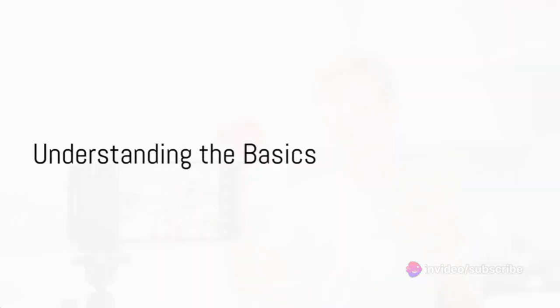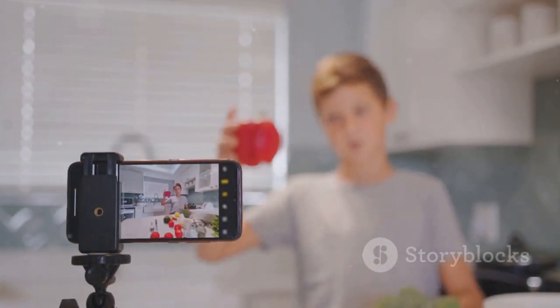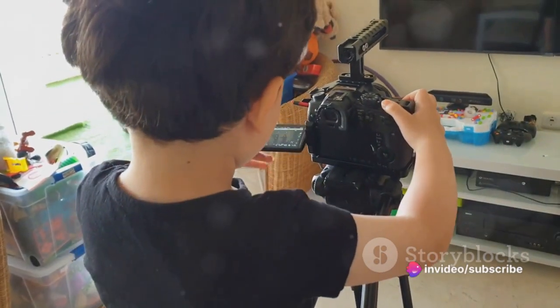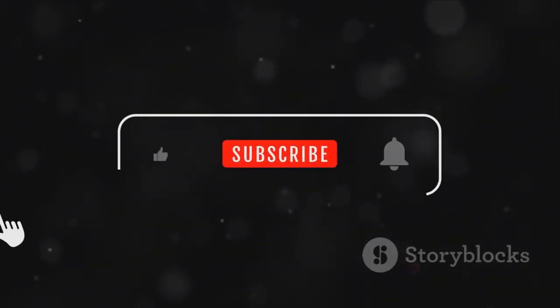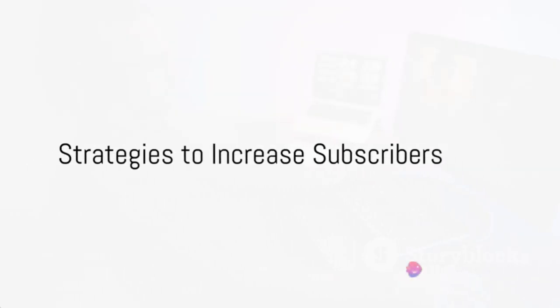First, understand the basics. YouTube is a bustling platform with millions of content creators like yourself, all vying for attention. The essence of YouTube's success lies in gaining subscribers. These loyal viewers are the backbone of your channel. They contribute to your visibility, watch time, and overall growth. Key factors influencing subscriber growth include the quality of your content, your consistency in posting, and how well you engage with your audience. Now that we've covered the basics, it's time to dive into the strategies.